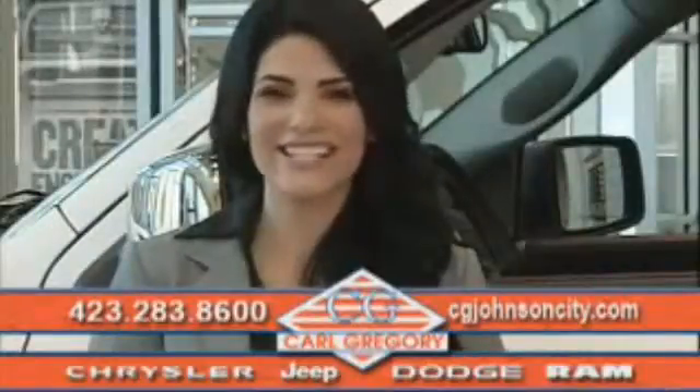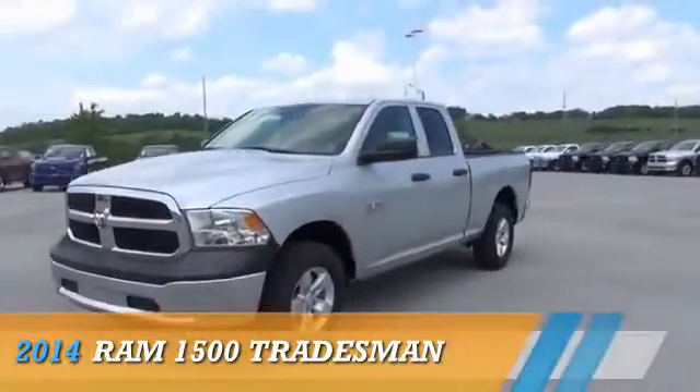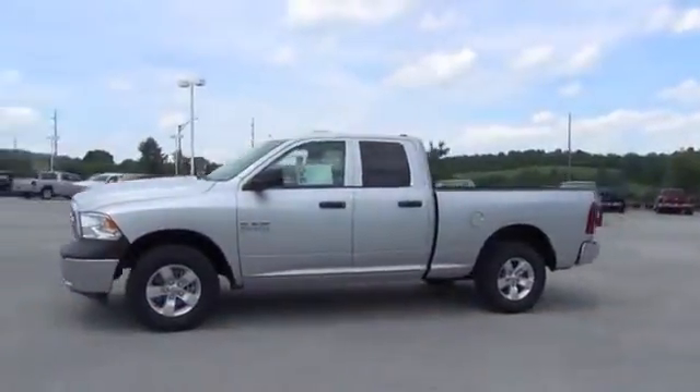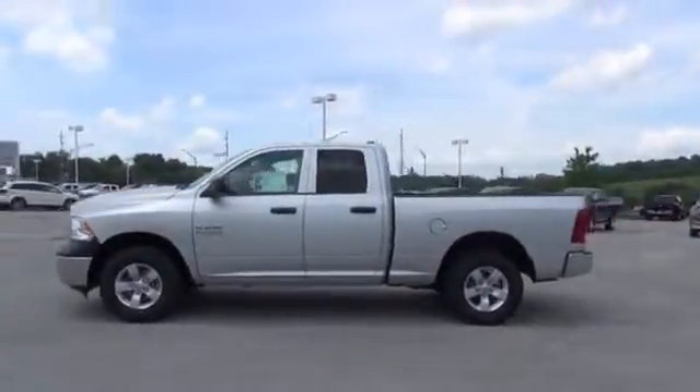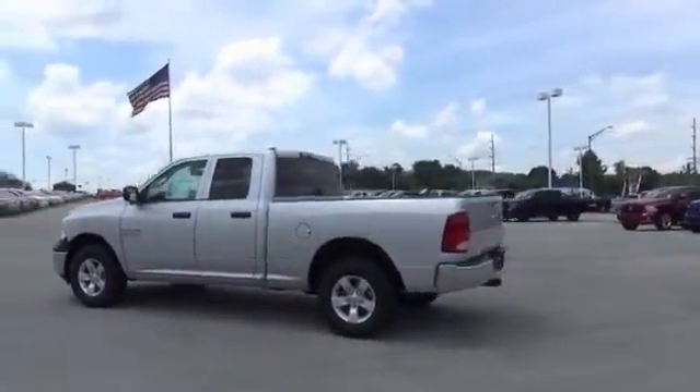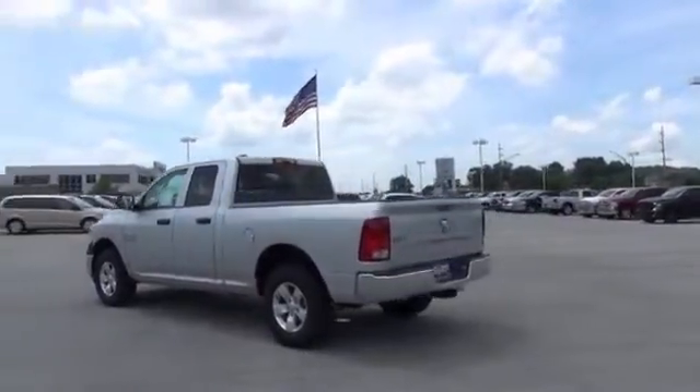Check us out online at cgjohnsoncity.com. Presenting the 2014 Ram 1500, powered by four-wheel drive, a 3.6 liter six-cylinder engine, and an automatic transmission.